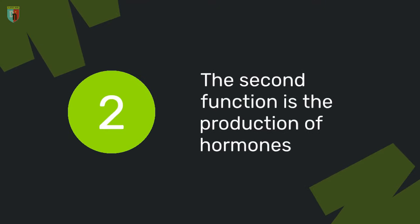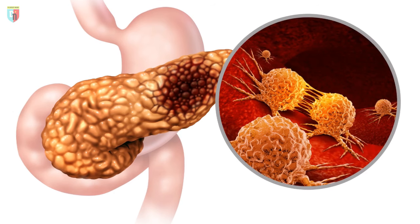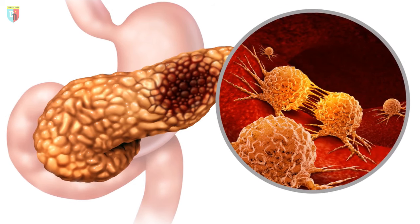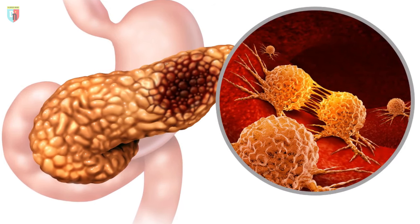The second function is the production of hormones, such as insulin and glucagon, which regulate blood sugar levels. If the beta and alpha cells of the pancreas are damaged, they will not produce these hormones, causing disorders in the endocrine system.